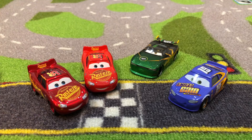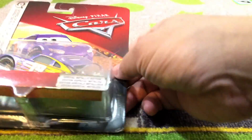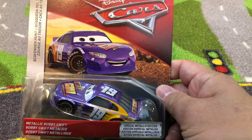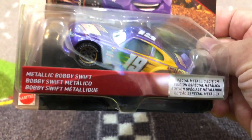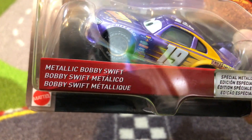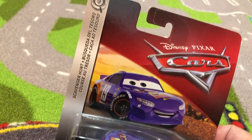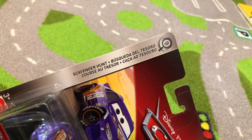Welcome to Family Tour Review. Today we have a brand new Disney Cars toy to open up: Metallic Bobby Swift — Bobby Swift Metallico, Bobby Swift Metallic, Special Metallic Edition, Scavenger Hunt, Busqueda del Tesoro.